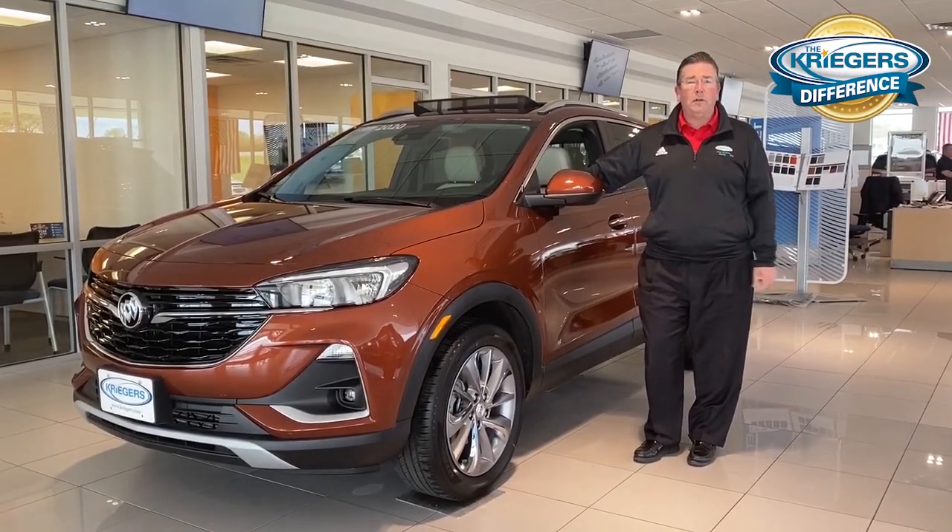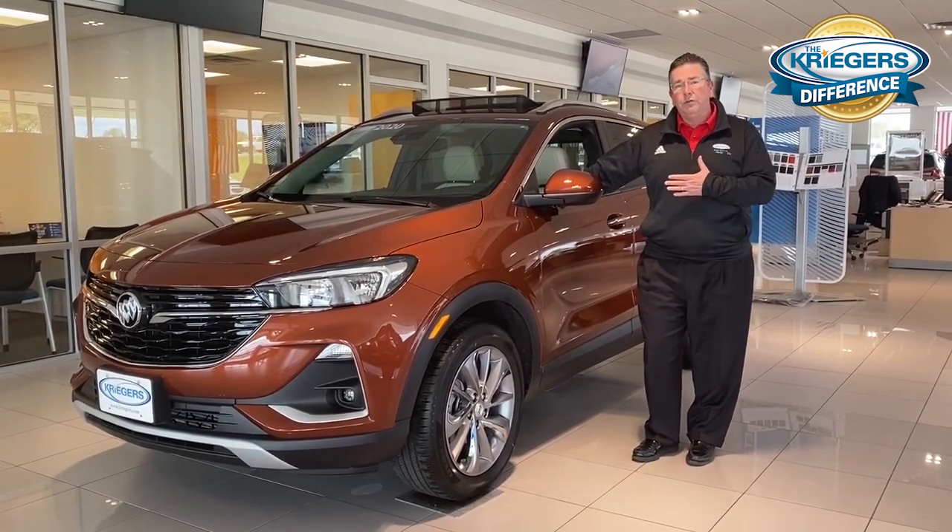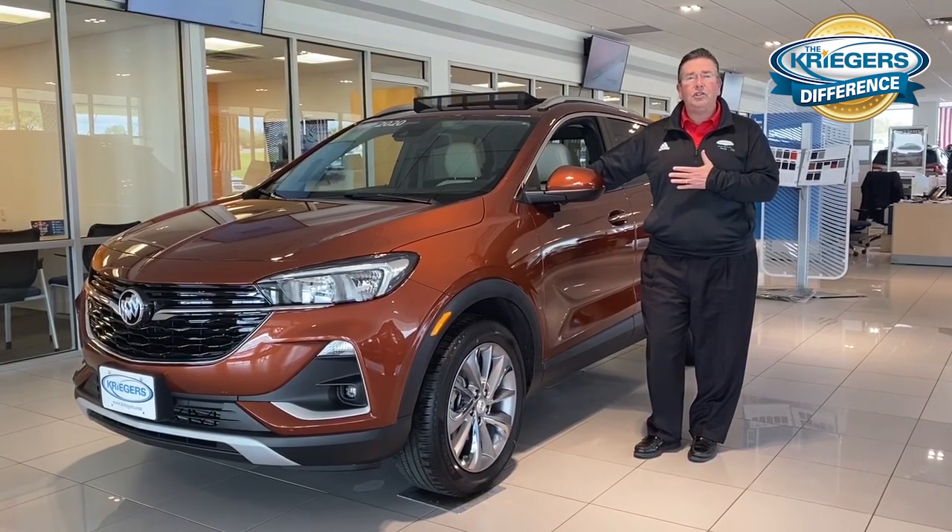Good afternoon. I'm Greg Bogart, one of the sales managers here at Krieger's in Muscatine, and today we're going to introduce you to the all-new 2020 Encore GX.